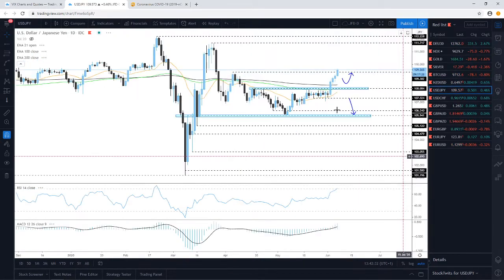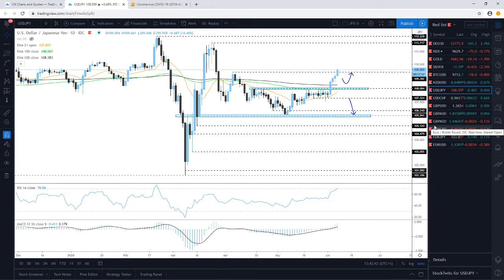USD/JPY is popping higher — the dollar is strengthening. In comparison to Aussie and New Zealand dollar, the US dollar is still not the stronger one, but against safe-haven currencies like USD/JPY and USD/CHF, the dollar is popping higher. It is breaking the 109.38 level I talked about this week — that was initially one of our targets. The big question now is can we stay above this barrier, and if so, higher levels could be met next week.